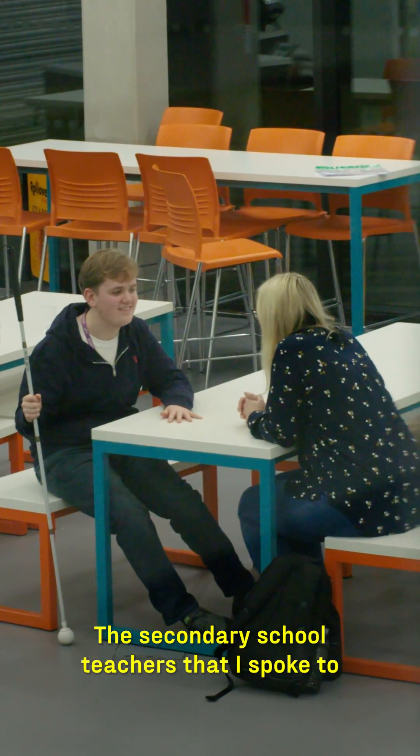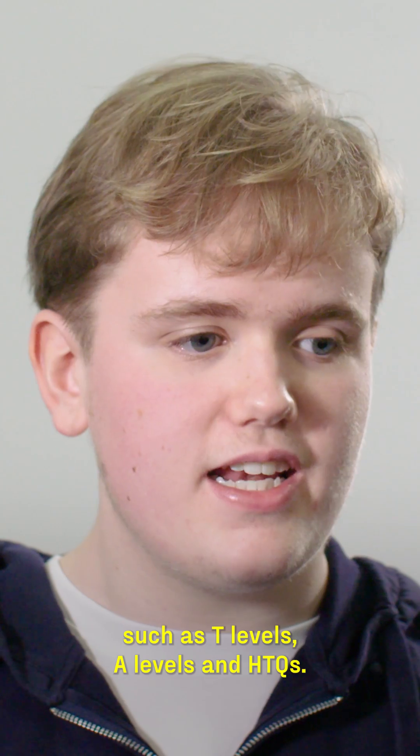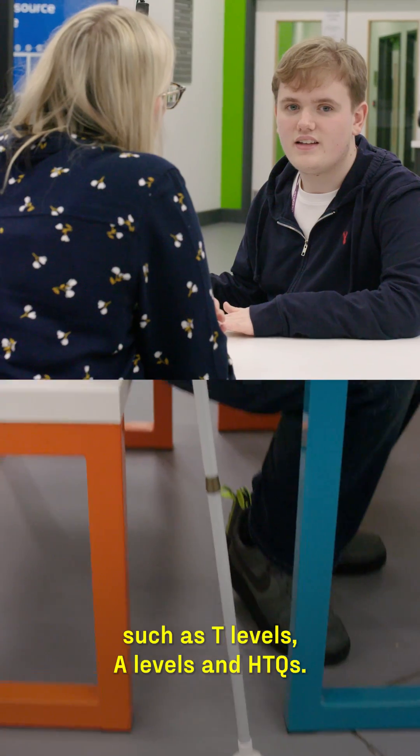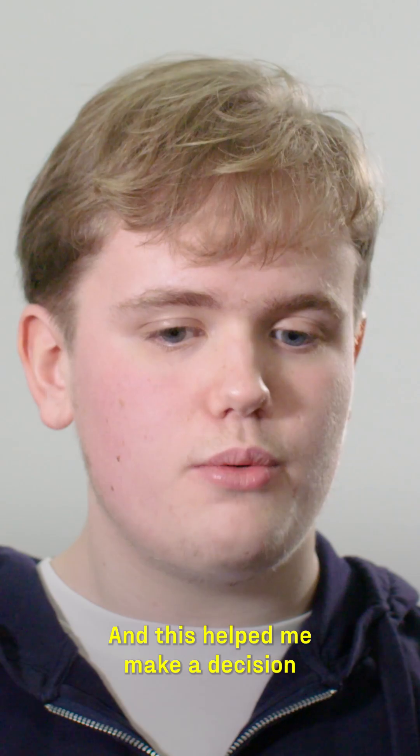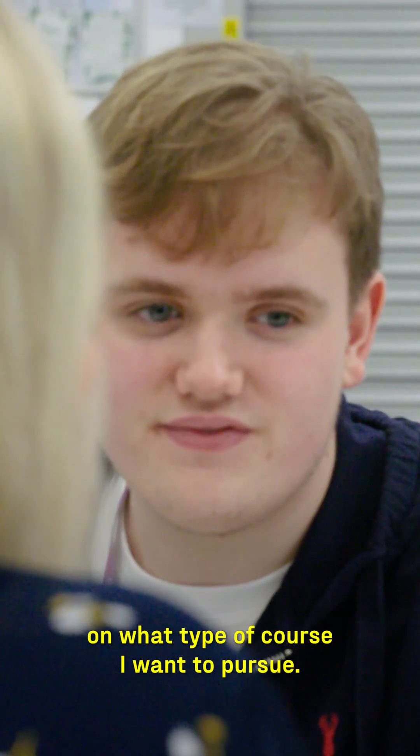The secondary course teachers that I spoke to gave me many options, such as T-levels, A-levels, and HTQs. This helped me make a decision on what type of course I wanted to pursue.